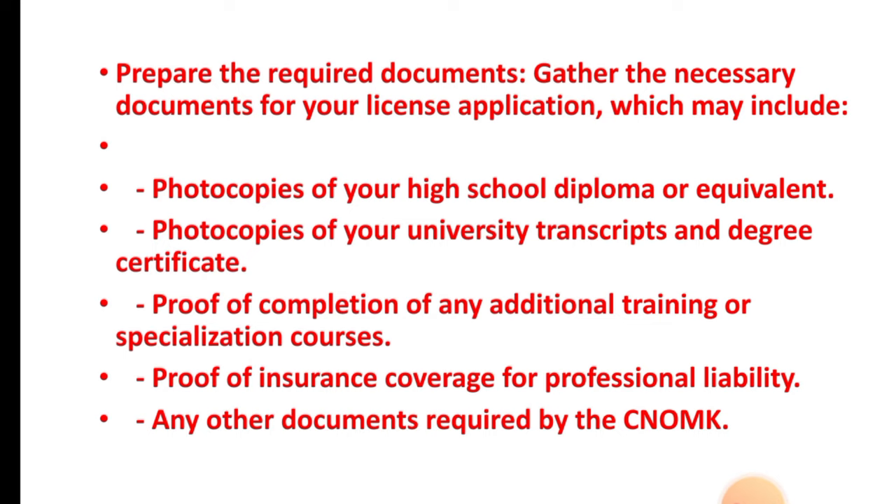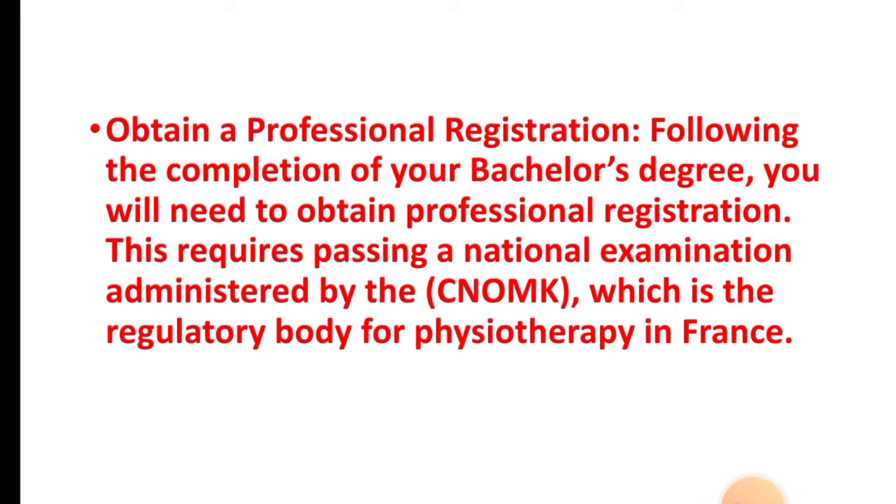Step three: prepare the required documents. Gather the necessary documents for your license application, which may include photocopies of your high school diploma or equivalent, photocopies of your university transcripts and degree certificate, proof of completion of any additional training or specialization courses, proof of insurance coverage for professional liability, and any other documents required by CNOMK.